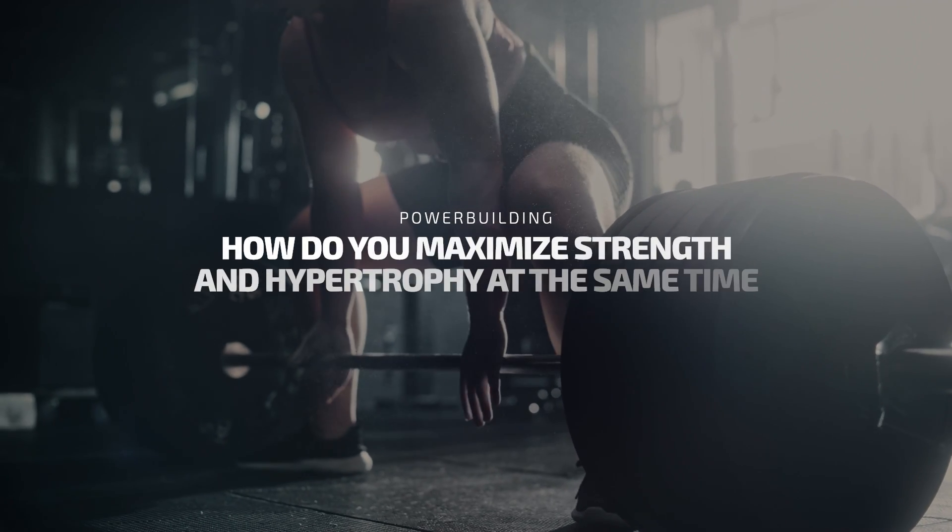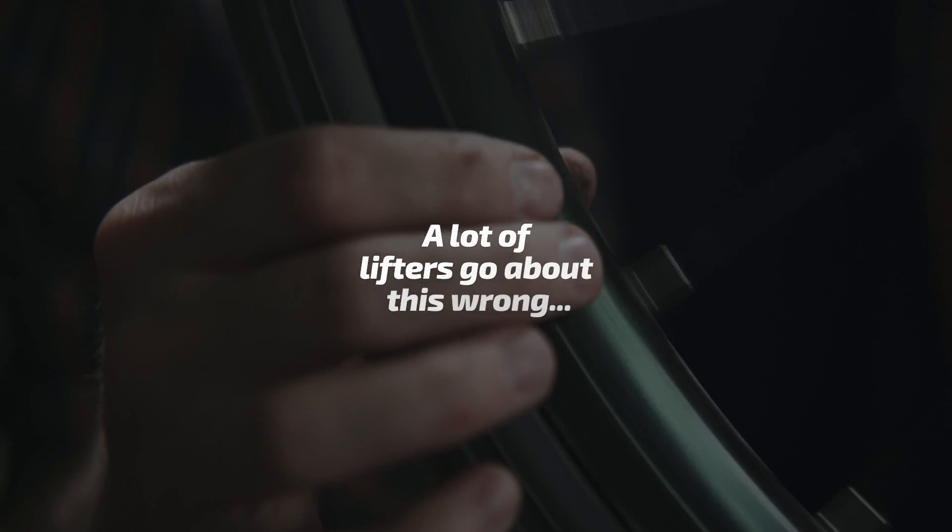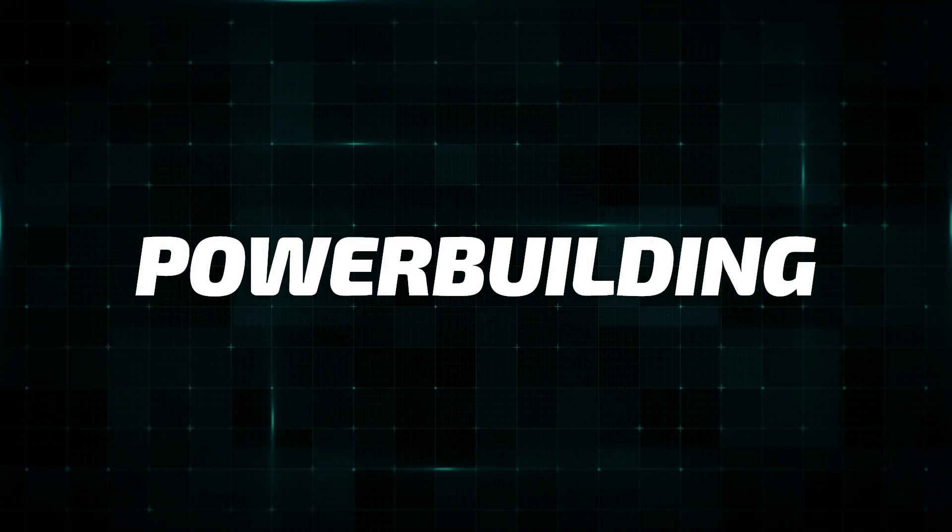How do you maximize strength and hypertrophy at the same time? Honestly, a lot of lifters go about this wrong and end up spinning their wheels for both training goals. So today, we're going to break down this common training approach, which is often called power building, so you can feel confident in your approach and just focus on training hard.